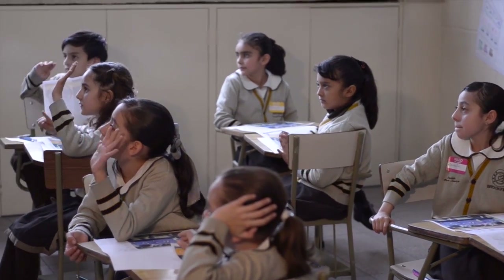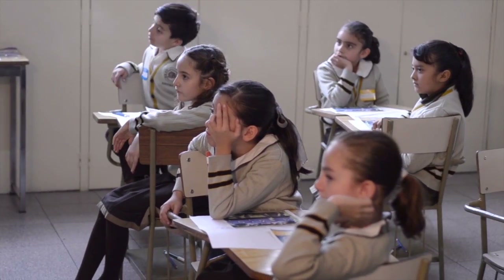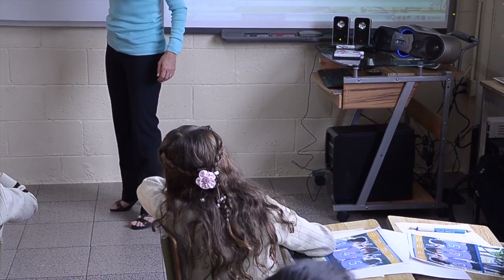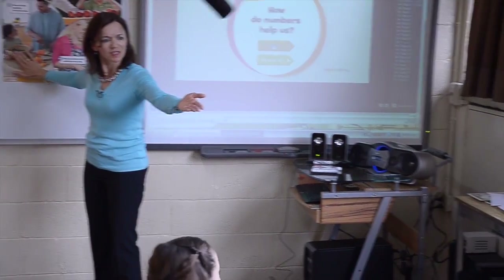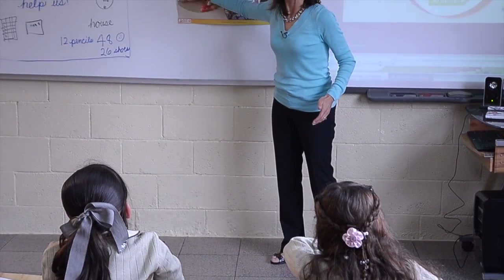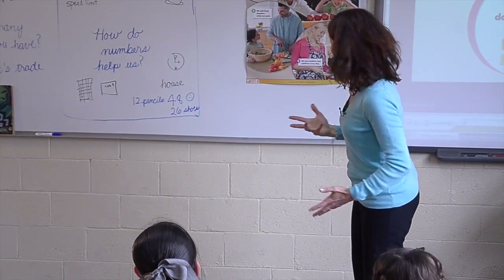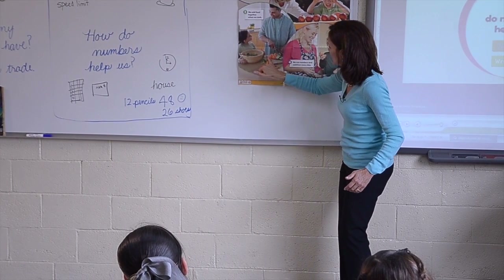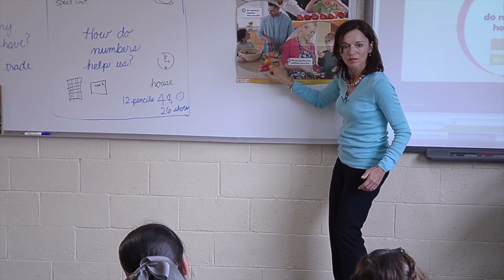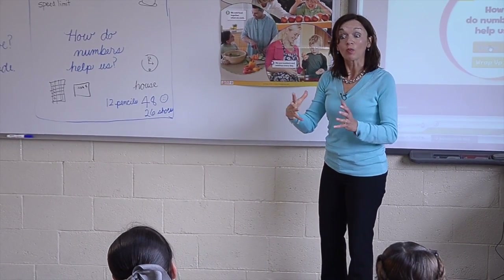How do you know it's a salad? They're using lettuce. And what else do you see in this salad? There are carrots. Let's count them: one, two, three, four, five, six, seven, eight. There are so many vegetables. It says we add food together when we cook.